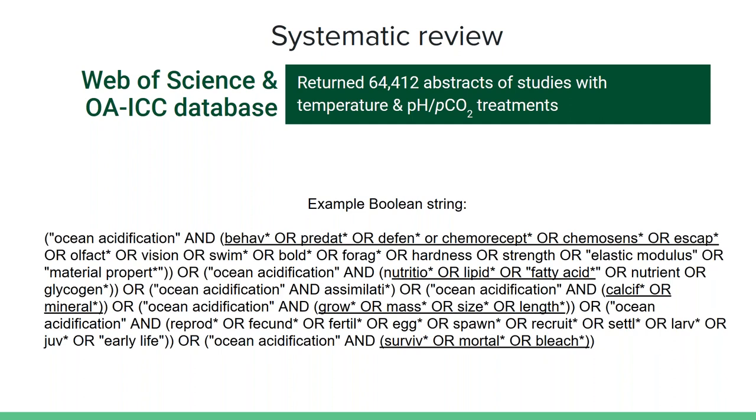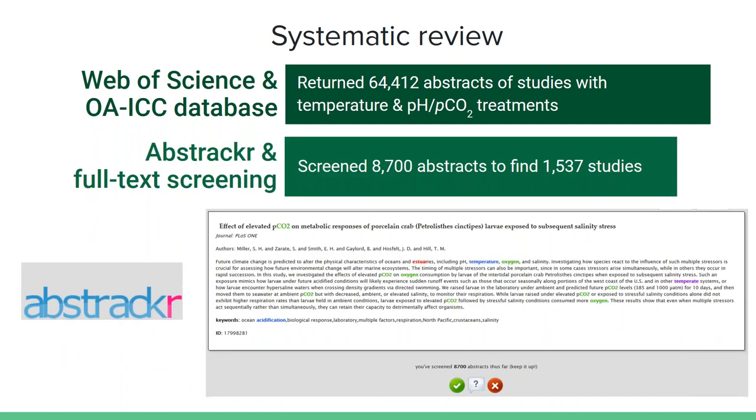We were interested in key responses including survival, growth, nutritional content, behavior, mineralization, reproduction, and early life stages — responses that fall into general categories that Atlantis can use. Some responses like metabolism and chlorophyll content don't quite fit those categories and were excluded. We found over 6,400 abstracts encompassing the period of study from the 1970s all the way to last August. With such broad search terms, there were still irrelevant papers — for example, one search term for nutritional quality returned an abstract for diet plans for U.S. Marine soldiers.